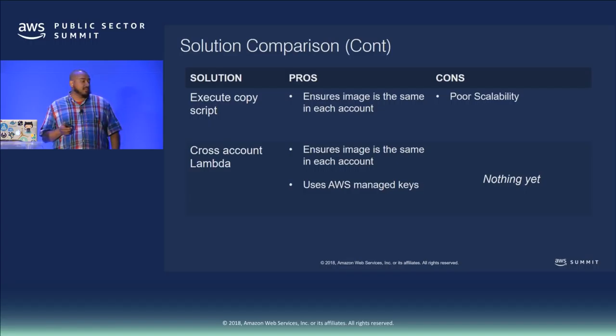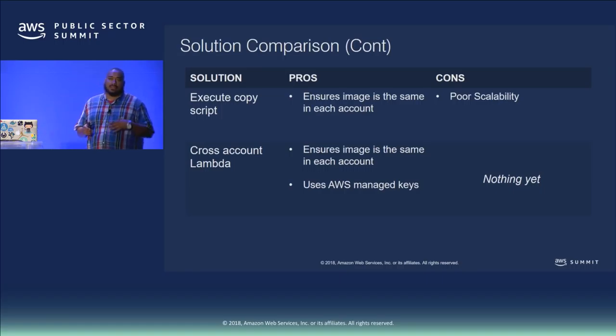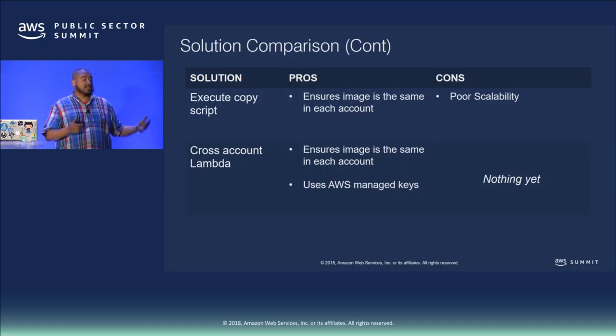Executing a script in each account via Jenkins — our initial approach — does do an actual block-level copy so you can be confident the resulting image is identical across accounts, but we felt it was not very scalable since we had to set this up every time a new account was created. The solution we're implementing now is cross-account Lambda, which ensures the image is identical in each account, uses an AWS-managed key rather than a customer-managed key so AWS handles grants and rotation, and is centralized so you can push from one account.